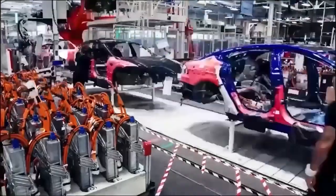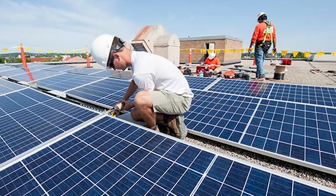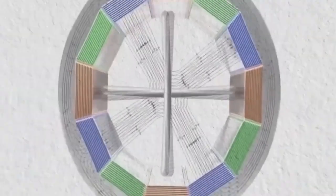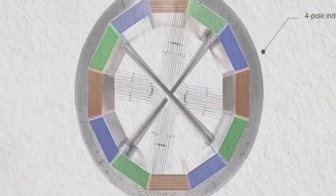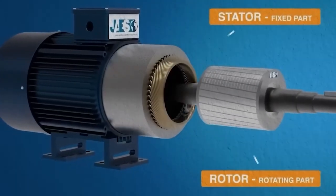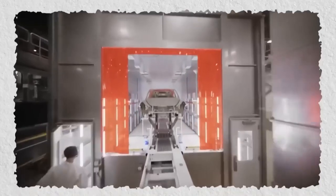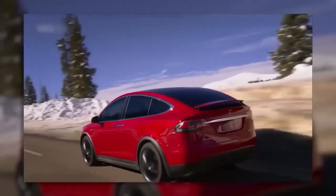Electric motors are also integral to industrial automation, robotics and even solar panel systems. However, traditional electric motor designs such as the direct current motor face challenges like weight, inefficiency and torque ripple, resulting in noisy and rough operation, which led to the innovation and introduction of the hairpin motor to the EV industry.